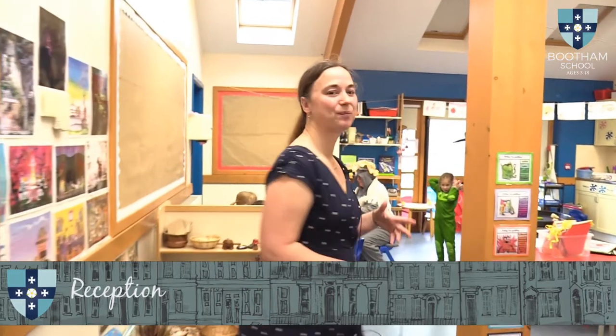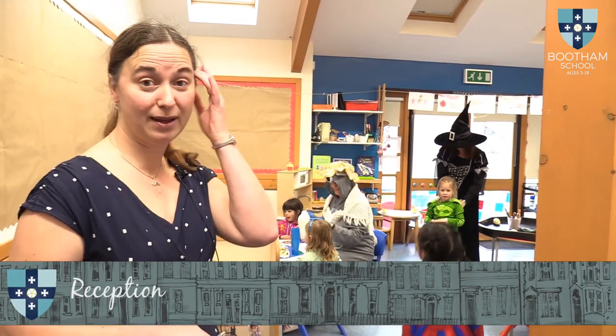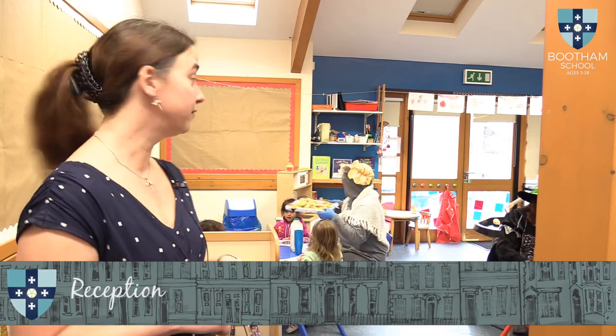Welcome to reception — come on in. So this is our reception classroom. We've got our four year olds in this room and, as you can see, a lot of them are dressed as either heroes or villains — we're having a superheroes and villains day! But you can also see that they're having snack now. Food is something that we take very seriously here at Bootham, and in early years snack is an opportunity for a teacher-led activity where they'll be talking about sharing, colours, shapes, basic early number work, and of course having a lovely social time as well. It does look as if the big bad wolf is currently delivering snack, but it is our reception teacher!